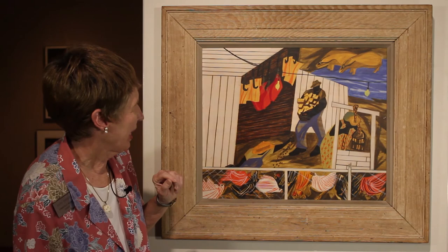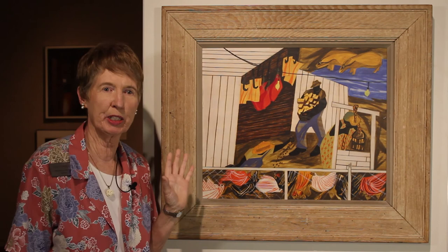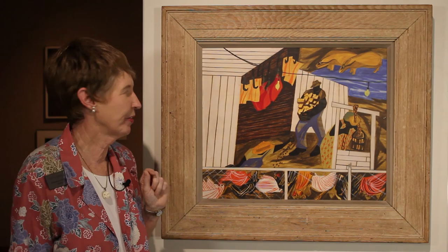Lawrence went on to do other types of work. He was to paint for 50 more years and his work became a little more abstract and modern, a little less primitive perhaps, but he was remembered as a great black artist of the 20th century.